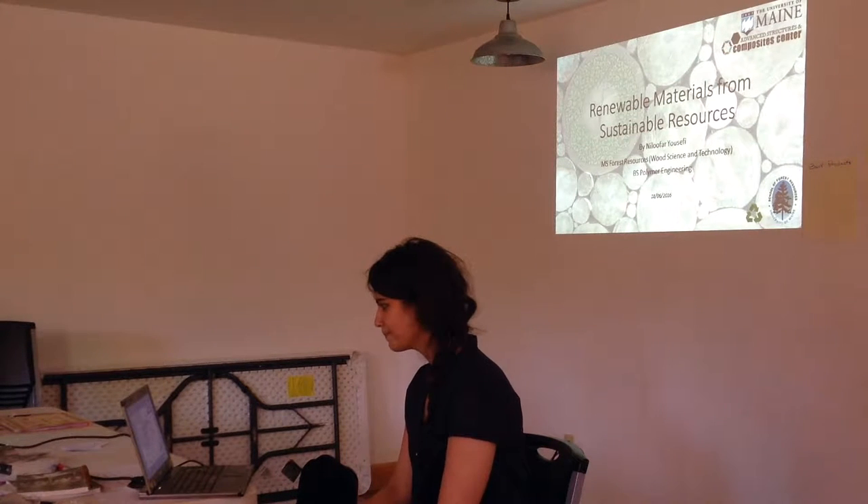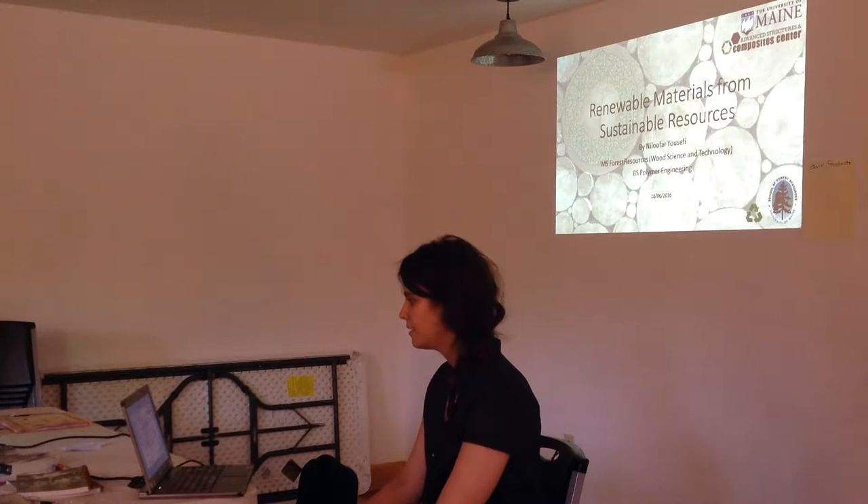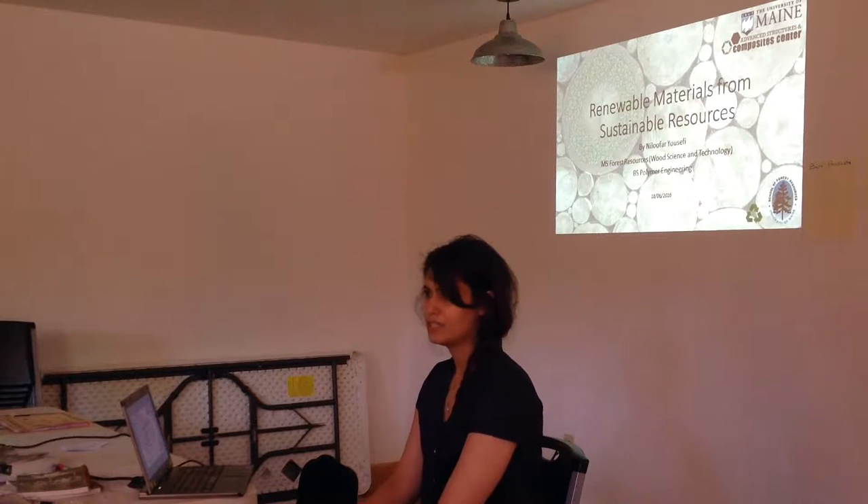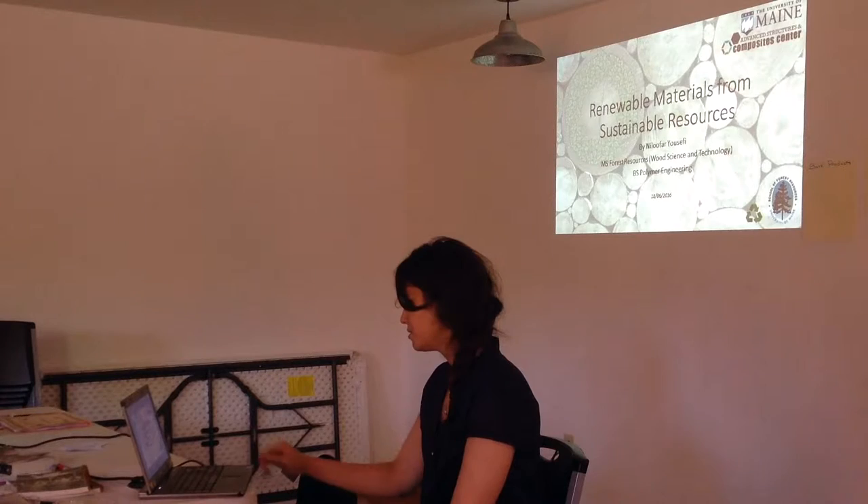Welcome. As you know, I'm a master's student at the School of Forest Resources at the University of Maine, and I'm studying wood science and technology. I also have a bachelor's degree in polymer engineering, which is very similar to chemical engineering, if you are familiar with it.